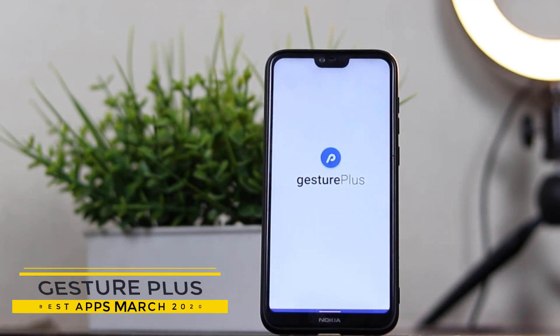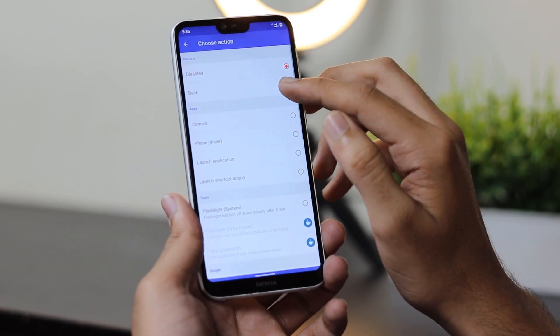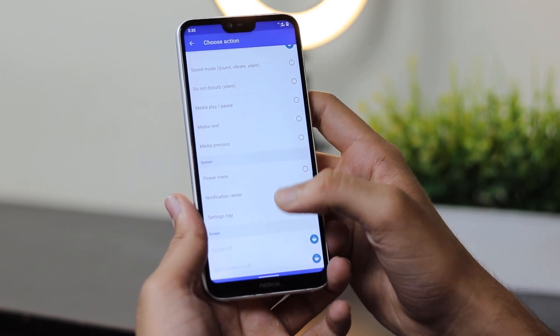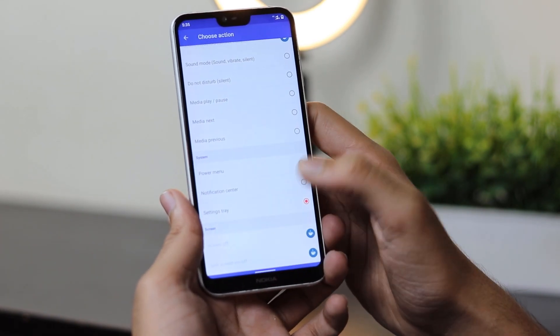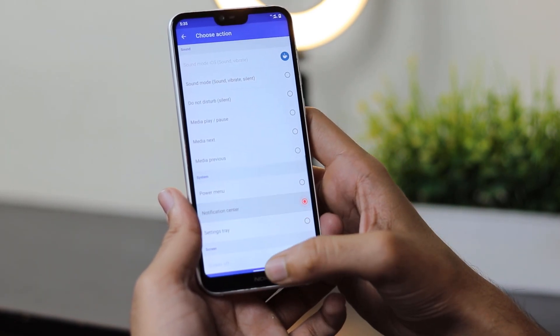The first app we have is Gesture Plus. Easily add any action with just one tap on the gesture navigation bar. This app adds a navigation button to your gesture so that you can easily launch any app, or easily perform any action. Just a single tap and it will be done.